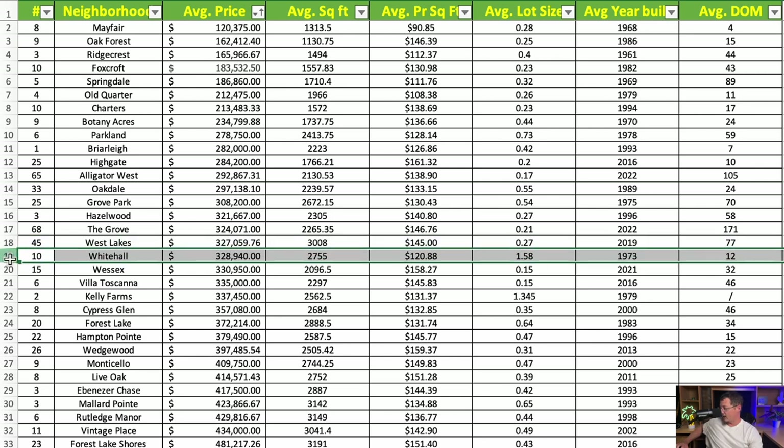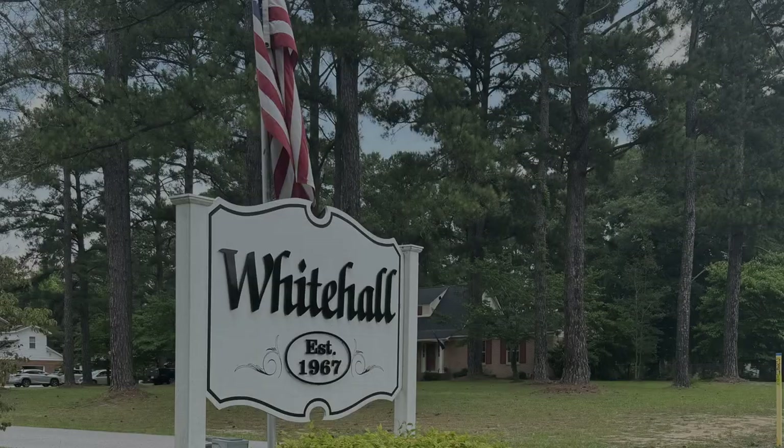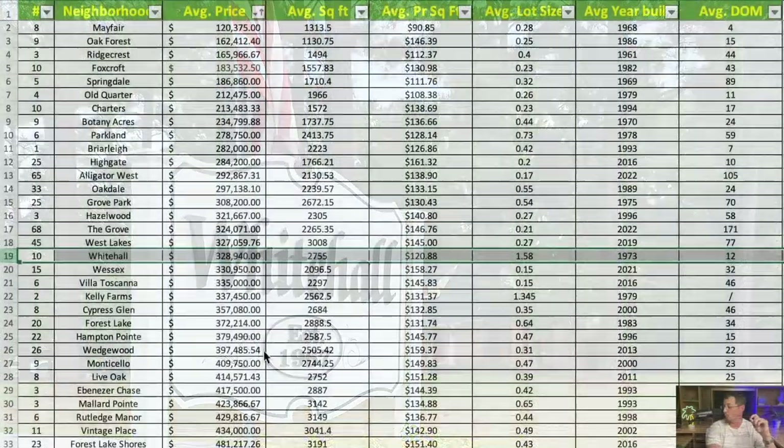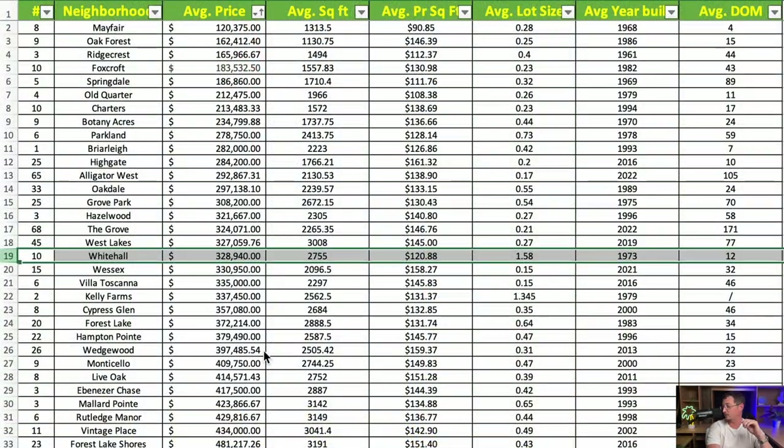Some of the largest lots on our list are found in Whitehall, a relatively large neighborhood at the end of Pine Needles. Average price is $328,940, with an average square footage of 2,755 square feet at $120.88 per square foot. The average lot size is one and a half acres, and the average year built is 1973. Again, we see that 1970s neighborhoods come with larger lot sizes — you can get more home and more land for your money in Whitehall.